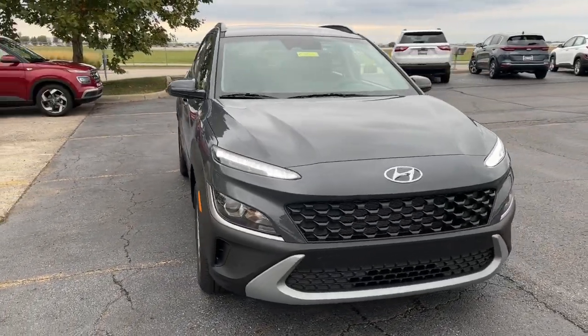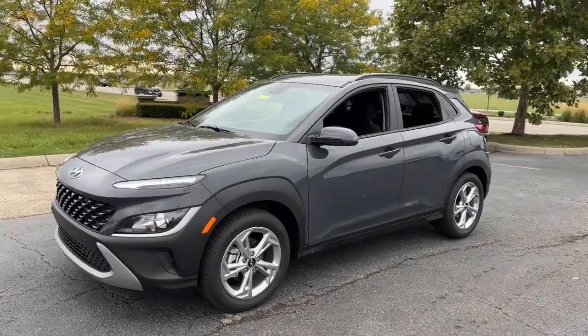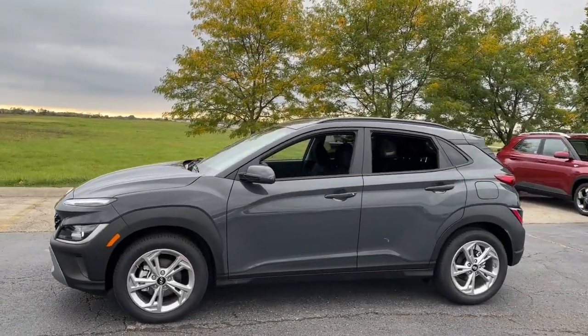You will be amazed by this 2023 Hyundai Kona. Every drive is fun and fresh in this agile and versatile Kona.